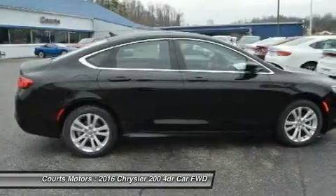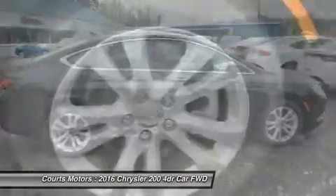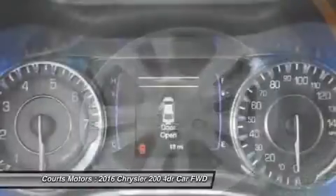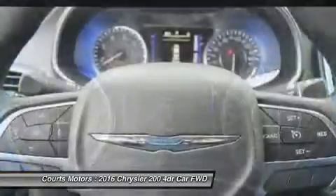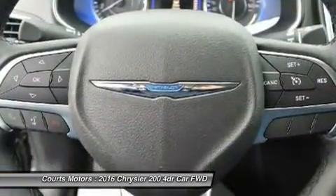The 200 fuel economy ratings speak for themselves. The 2.4L TigerShark MultiAir 2 four-cylinder engine provides up to 36 MPG HWY, while the available 3.6L Pentastar V6 engine delivers up to 31 MPG HWY with 295 horsepower.